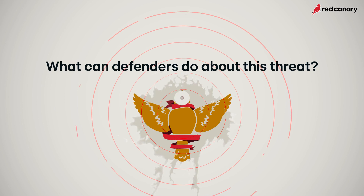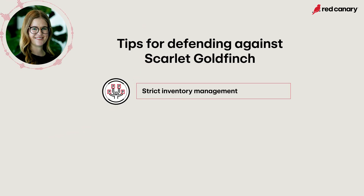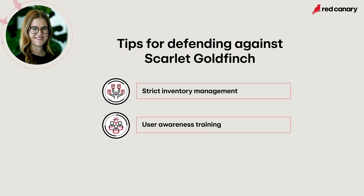To defend against these tools, it really comes down to strict inventory management — knowing which RMM tools are allowed and whitelisted in your network and looking for any deviations from that. If unsure if an RMM tool is being used maliciously, look at what is normal for these applications. Adversaries will often change the file name, download and run it from a non-standard directory, or make suspicious network connections. Because this lure can be particularly tricky and convincing, user training alone may not be completely effective, and mitigation or remediation measures should be implemented.